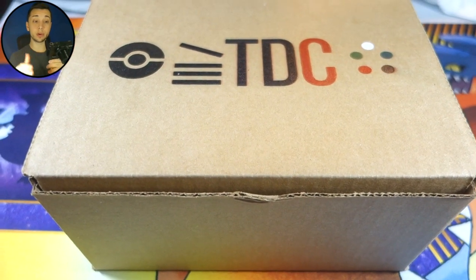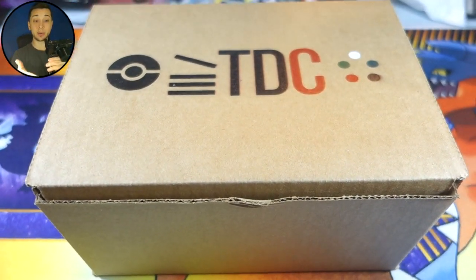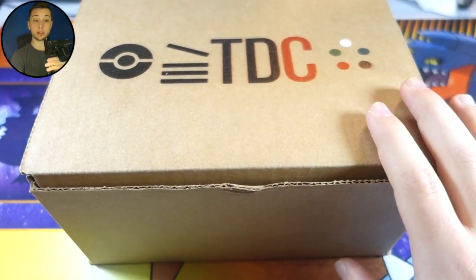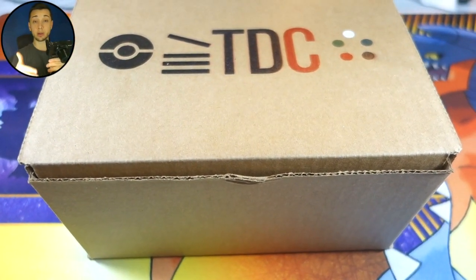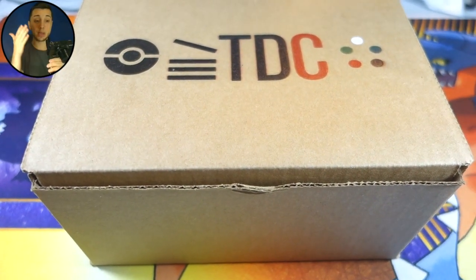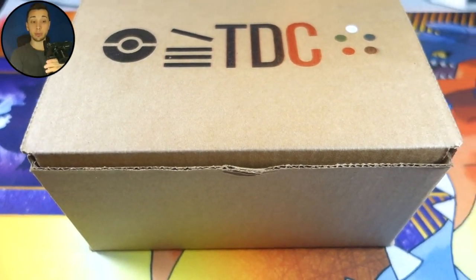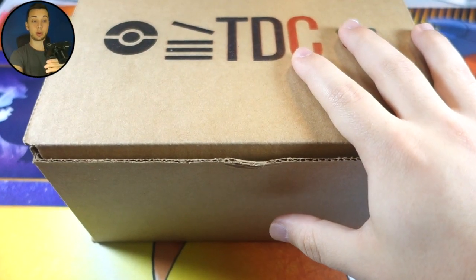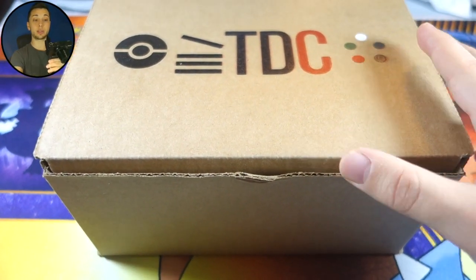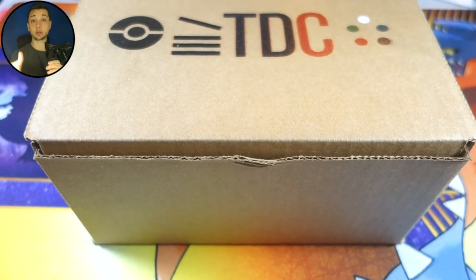The lovely people over at topdeckcrate.com reached out to me and said that they have a Pokemon TCG subscription box service underway, and would I like to make a video for it. I was like, heck yeah! That excited the hell out of me because there's been tons of subscription boxes before, but I don't think there's been a Pokemon Trading Card Game one in the past. Really excited to show you guys everything that comes in here. Links to their website and all their social media will be in the description below.